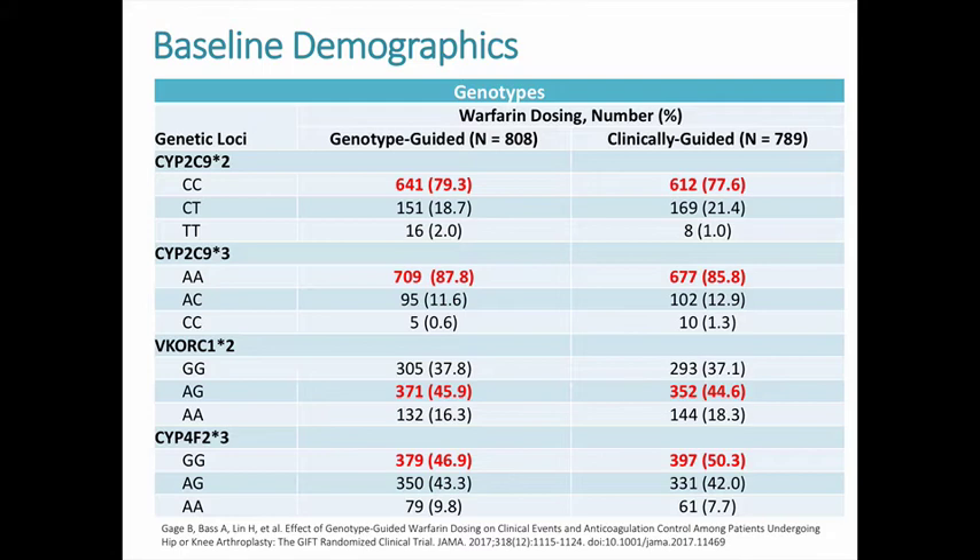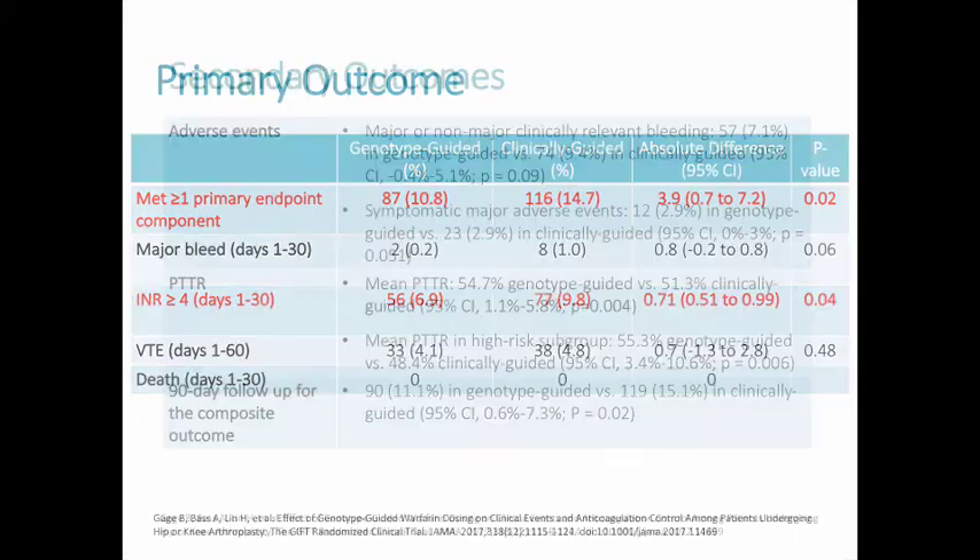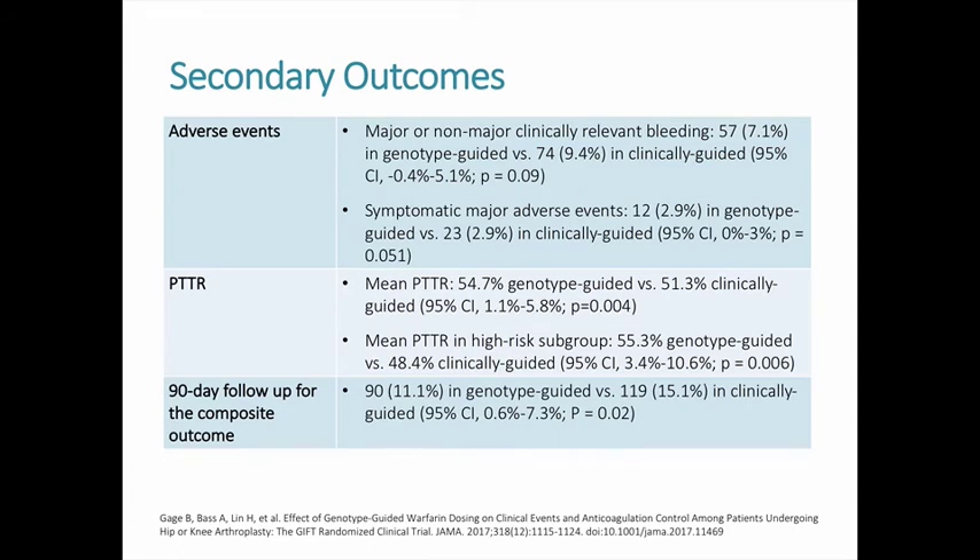CYP2C9 genetic variability accounts for about 10% of warfarin dosing variability, while VKORC1 genetic variability accounts for about 30%. One component of the primary composite endpoint occurred in 87 participants in the genotype-guided group and 116 in the clinically-guided group — a statistically significant difference. Examining individual components of the composite endpoint, the driving factor for statistical significance was having an elevated INR of 4 or greater. There was less major or non-major clinically relevant bleeding in the genotype-guided group, but this difference was not statistically significant.